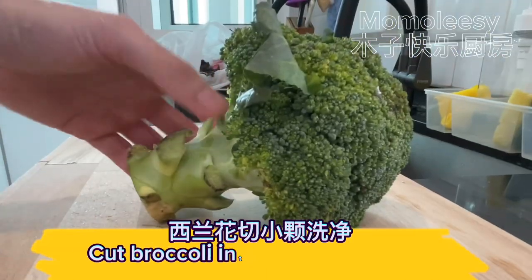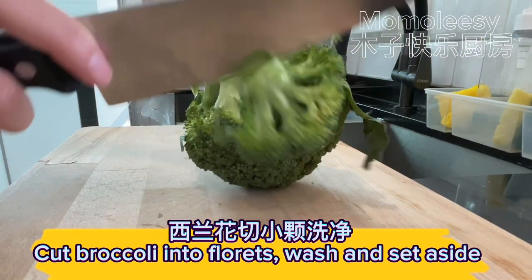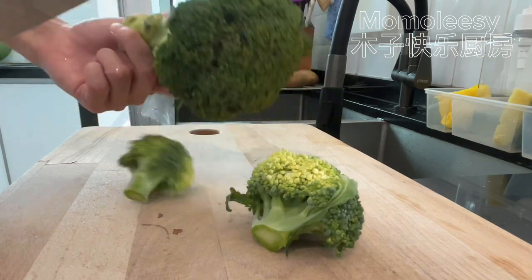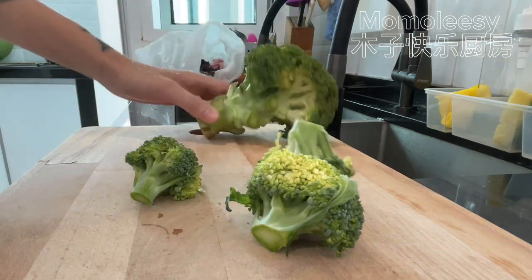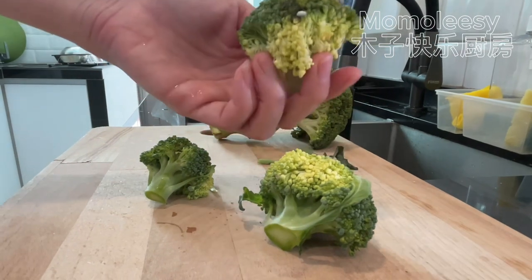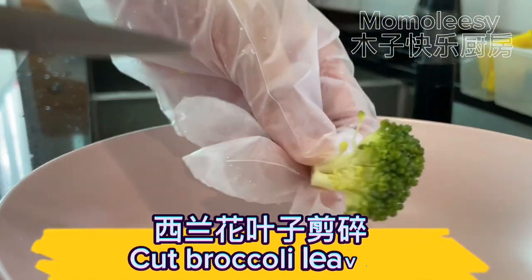Cut broccoli into florets, wash and set aside. Then cut the broccoli leaves.